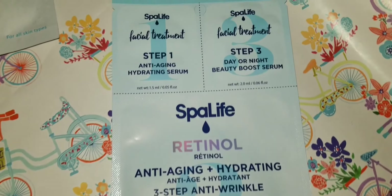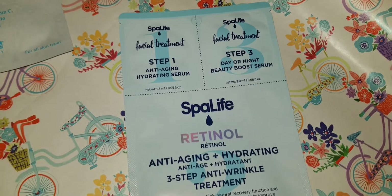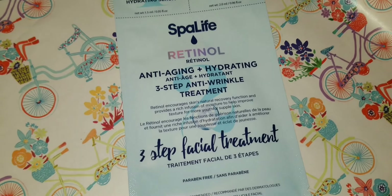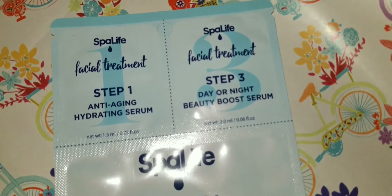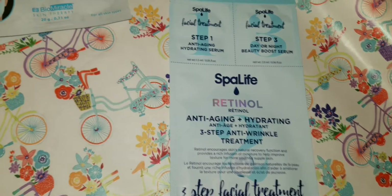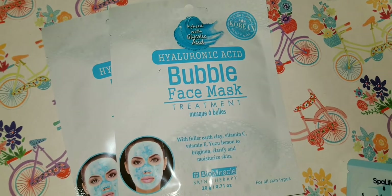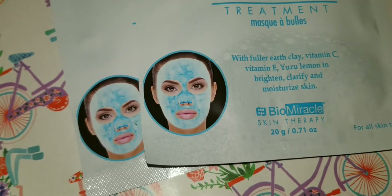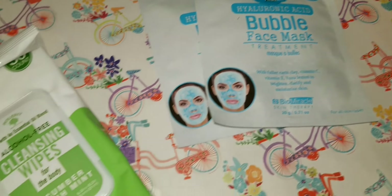I found by Spa Life a three-step facial treatment anti-aging kit, then a retinol product, and a day or night beauty boost serum — going to check those out. This one is a normal pickup for me whenever I find it — I love this bubble mask. I always post my Sunday night routines on Instagram and this bubble mask is part of it; I hadn't found them in a while.